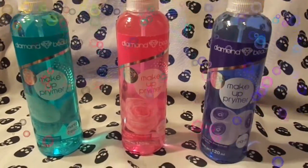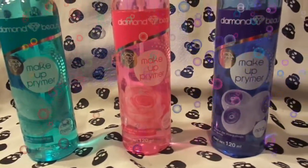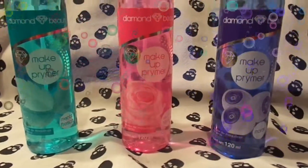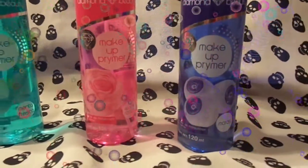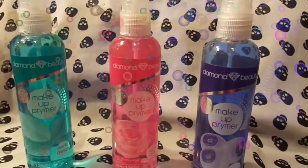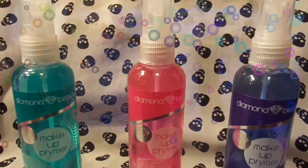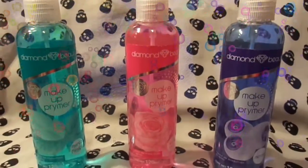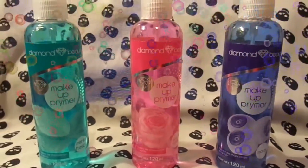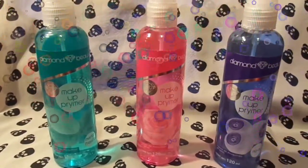La verdad yo tengo uno de Kat Von D, ese me costó $600 pesos. Y es realmente muchísima la diferencia: un fijador de maquillaje de Kat Von D de $600 pesos, versus un fijador de maquillaje con más cantidad, a un precio totalmente accesible, que me brinda el mismo resultado. No porque el precio es elevado significa que el producto va a ser bueno. Yo ya lo comprobé: estos productos son muy buenos y de la misma calidad que un producto más elevado en costo.